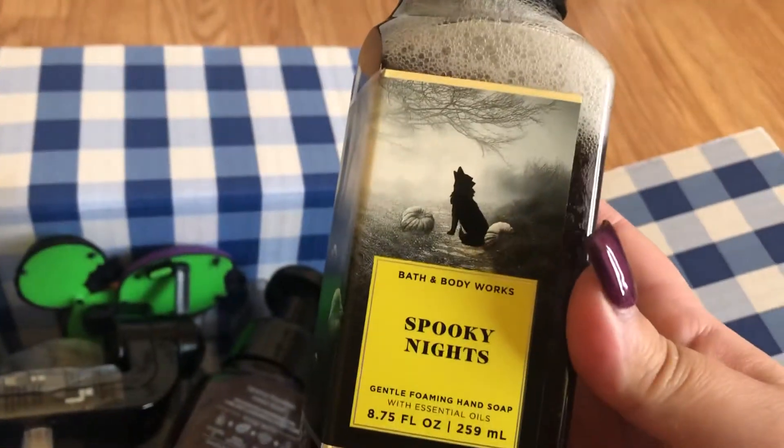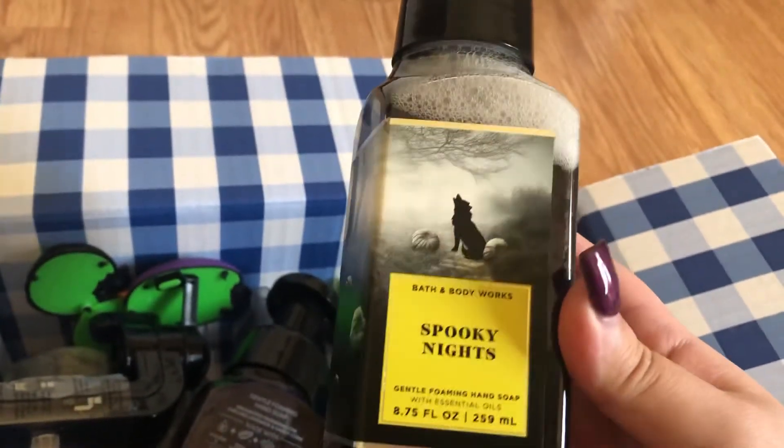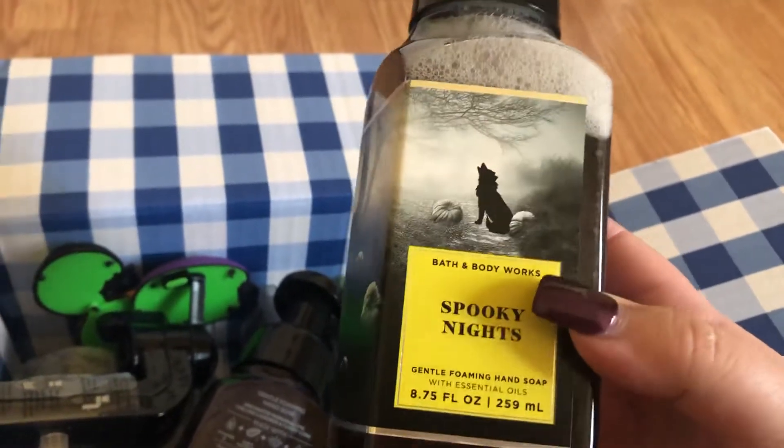And then I got the Spooky Night. This is a new one — they didn't have this last year. So I wanted to try that out.